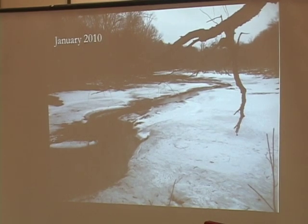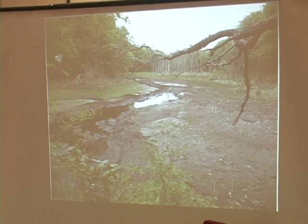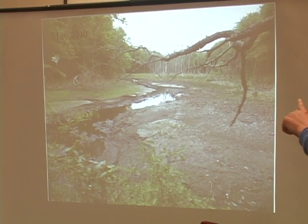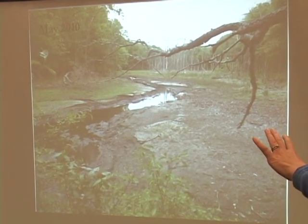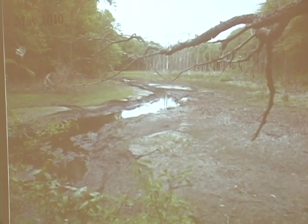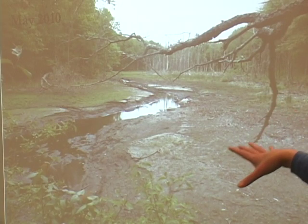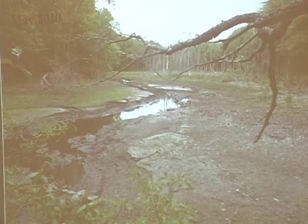This is January 2010. This is May, and you can see that the stream channel is more established. You can see there's still some bare soil, and you can see the start of green-up. It's a common concern with these projects that the site will look like this with bare soil forever. People are very concerned that the site will become a mud pit and stay that way.